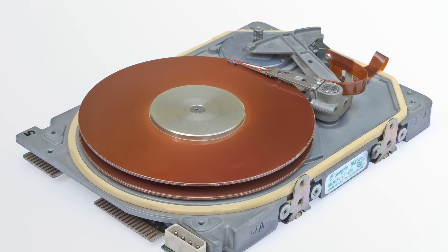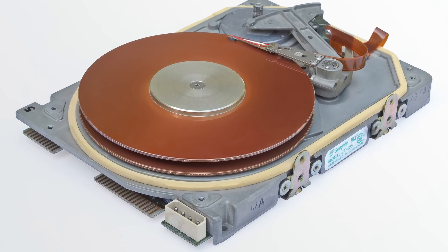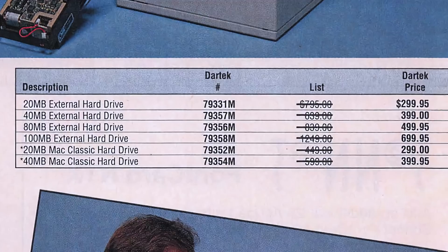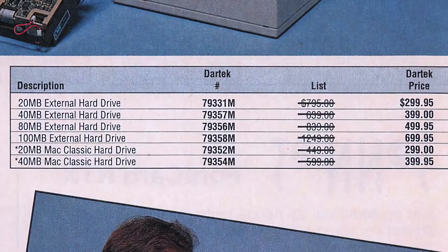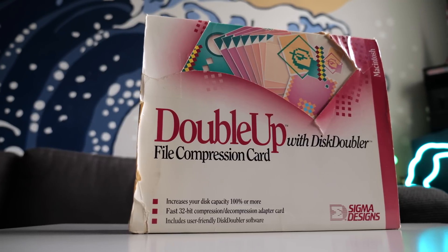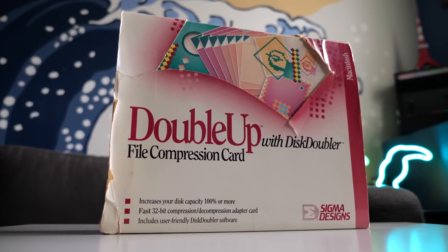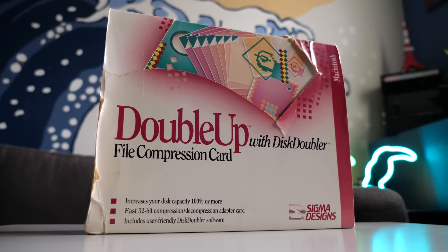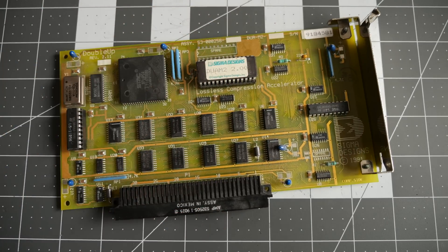When hard drives started appearing in personal computers in the 80s, they were expensive and didn't offer all that much capacity. While things improved a bit around the turn of the decade, to get a lot of storage still cost you a pretty penny. But in 1991, one company came up with a clever solution for the Macintosh platform that could get you much more storage for a lot less cash — and it came in the form of an expansion card.